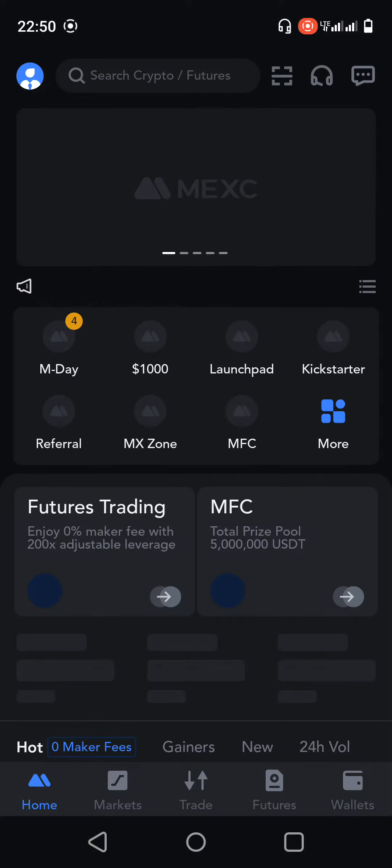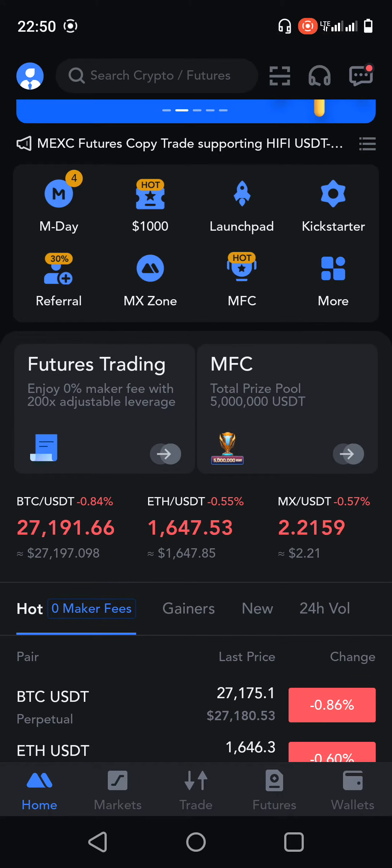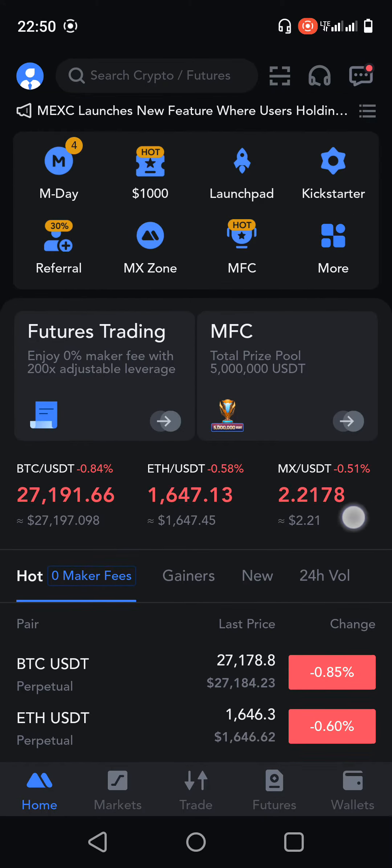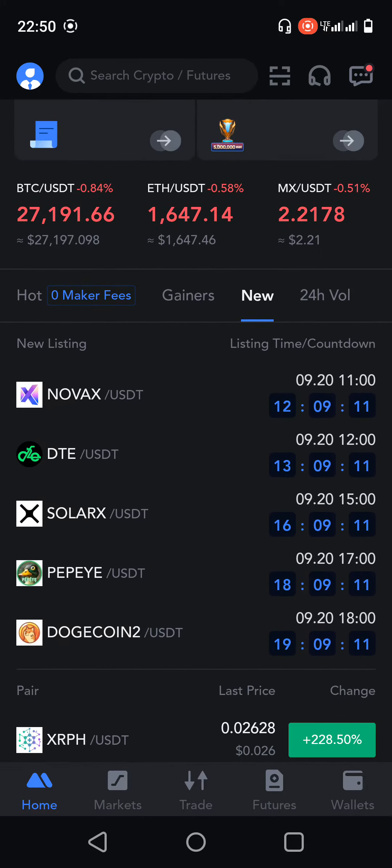Hello and welcome. In this quick video, I'm going to share a review about projects that will be listed on MEXC. You can see there are five projects going to be listed on MEXC, but I will review the last two projects.